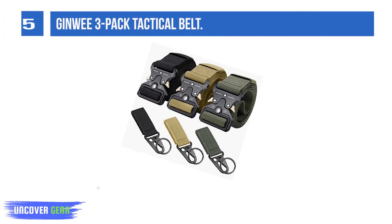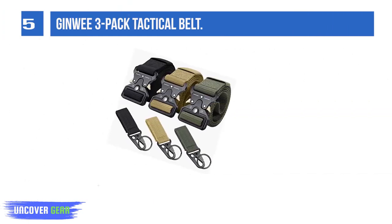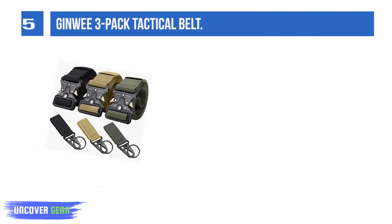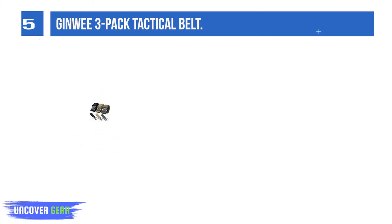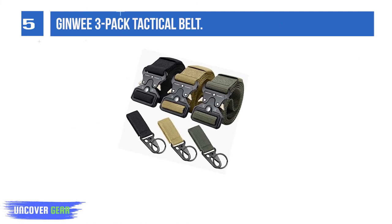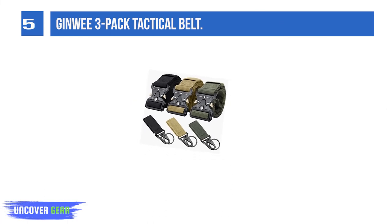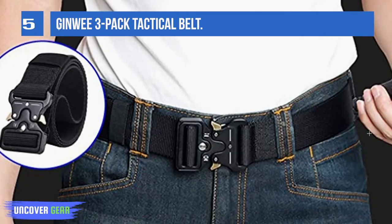This tactical belt features a military belt buckle made of heavy-duty metal with intuitive and smooth quick-release functionality — just push the golden tabs down at the same time. Made from 1000-denier nylon material with durable and breathable webbing for tactical activities. The zinc alloy buckle material makes it easy to thread through the buckle hole and remove the buckle when needed.